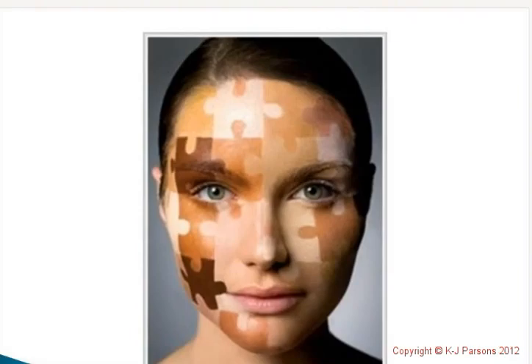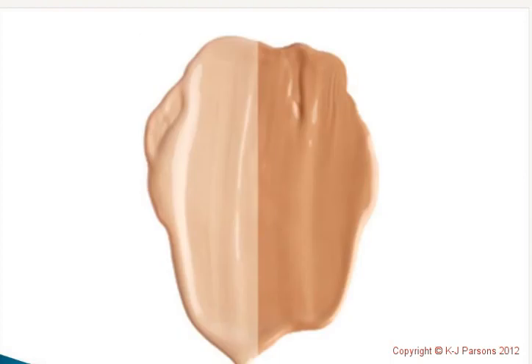Hello and welcome to taking the guesswork out of choosing the right foundation. Choosing or recommending the right foundation, either for you or for your clients, can be a little bit of a puzzle.